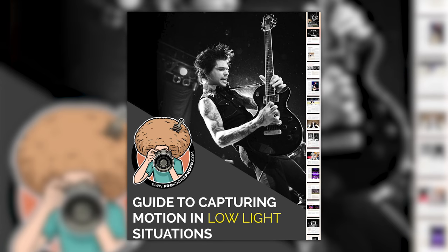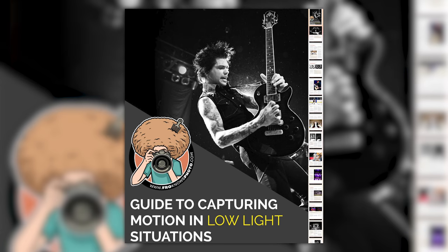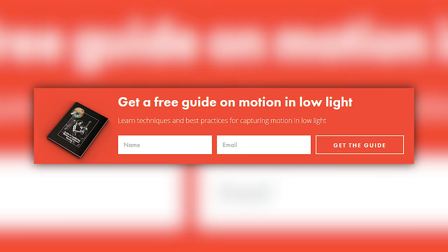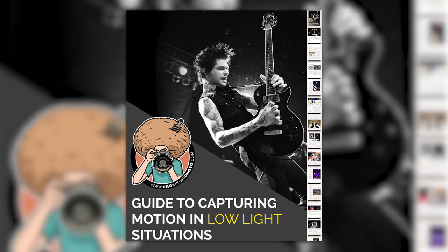Right before we jump into this video, if you'd like me to send you a free guide to capturing motion in low light situations, just look for the orange box over on the website, put your name and email address in it, hit send, and I will send you that guide for free.